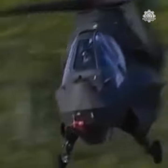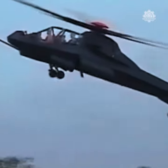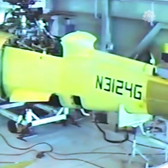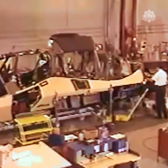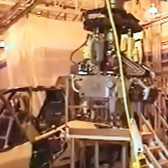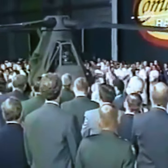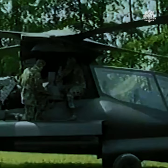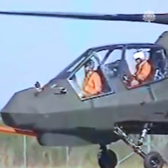The Boeing Sikorsky RAH-66 Comanche is an American stealth-armed reconnaissance and attack helicopter designed for the United States Army. The slick-looking stealth helicopter spent 22 years in development, springing from the Army's Light Helicopter Experimental Program, conceived during the defense spending glut of the 1980s. The Comanche was to incorporate several advanced elements, such as stealth technologies and a number of previously untried design features.